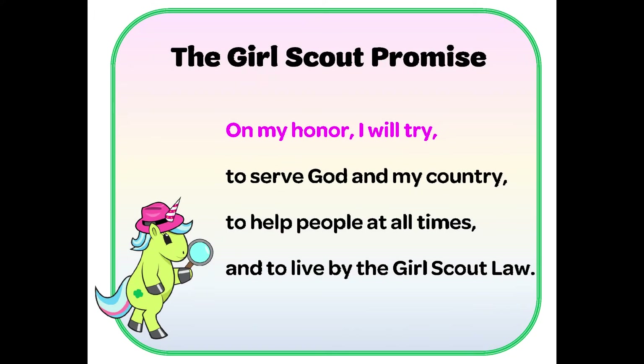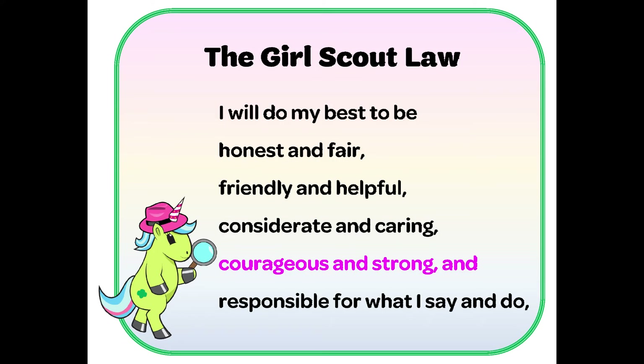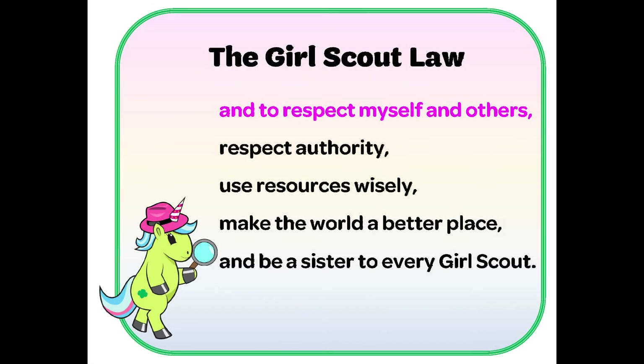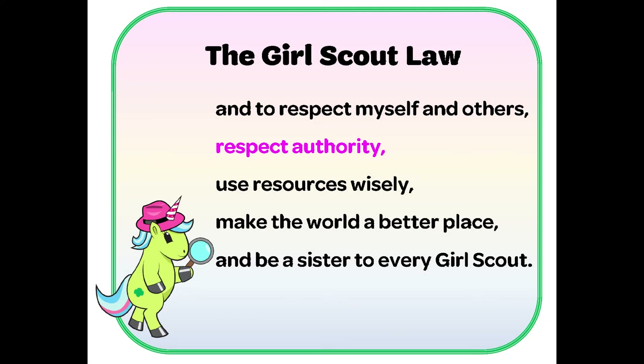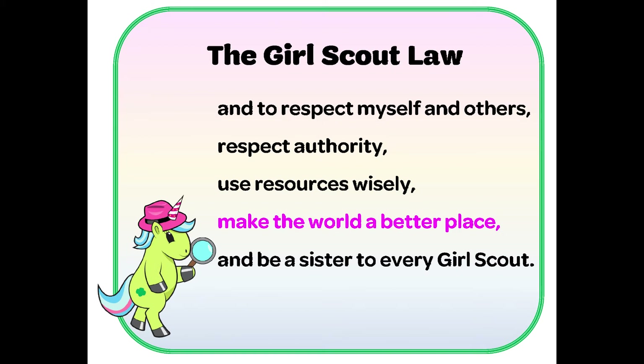On my honor, I will try to serve God and my country, to help people at all times, and to live by the Girl Scout law. I will do my best to be honest and fair, friendly and helpful, considerate and caring, courageous and strong, responsible for what I say and do, and to respect myself and others, respect authority, use resources wisely, make the world a better place, and be a sister to every Girl Scout.